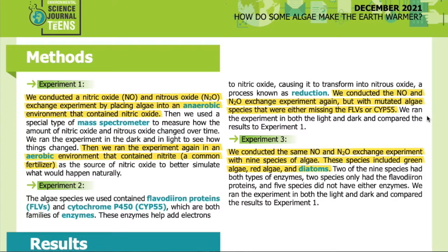We ran the experiment in both the light and dark and compared the results to experiment one. Experiment three: we conducted the same NO and N2O exchange experiment with nine species of algae. These species included green algae, red algae, and diatoms. Two of the nine species had both types of enzymes, two species had only the flavodiiron proteins, and five species did not have either enzyme. We ran the experiment in both the light and dark and compared the results to experiment one.